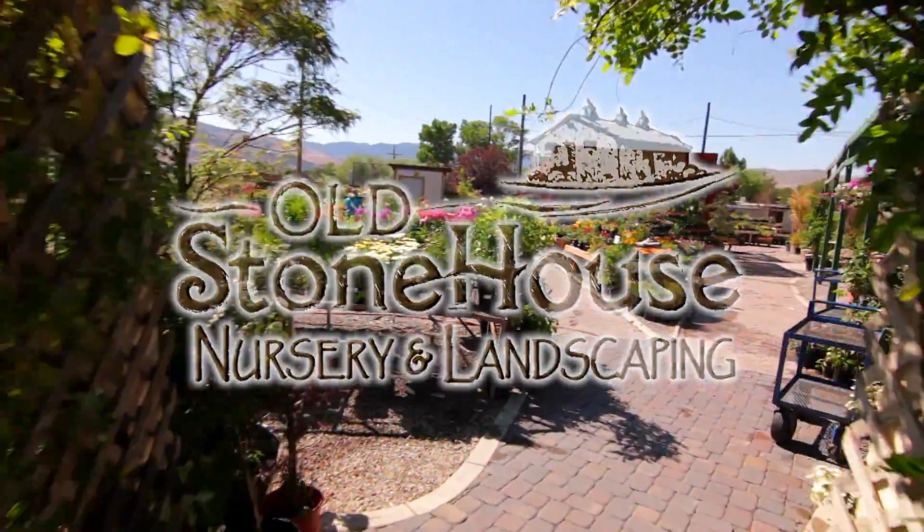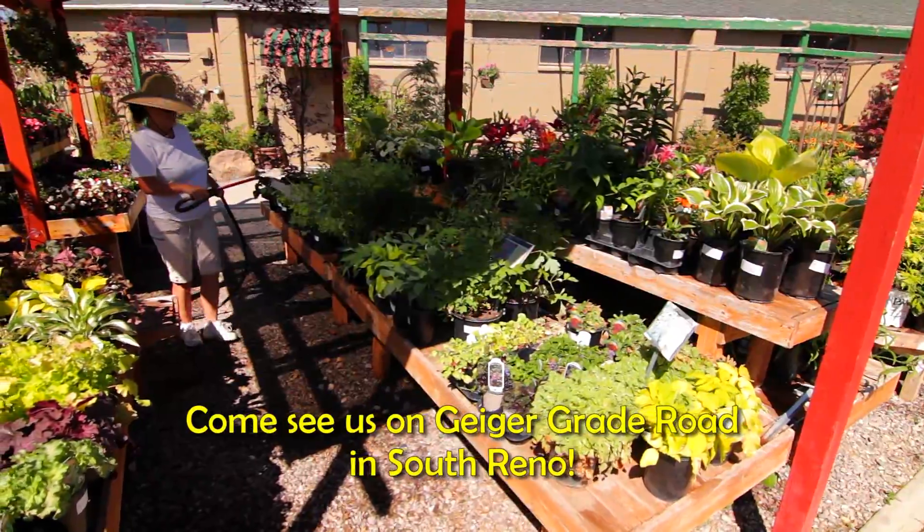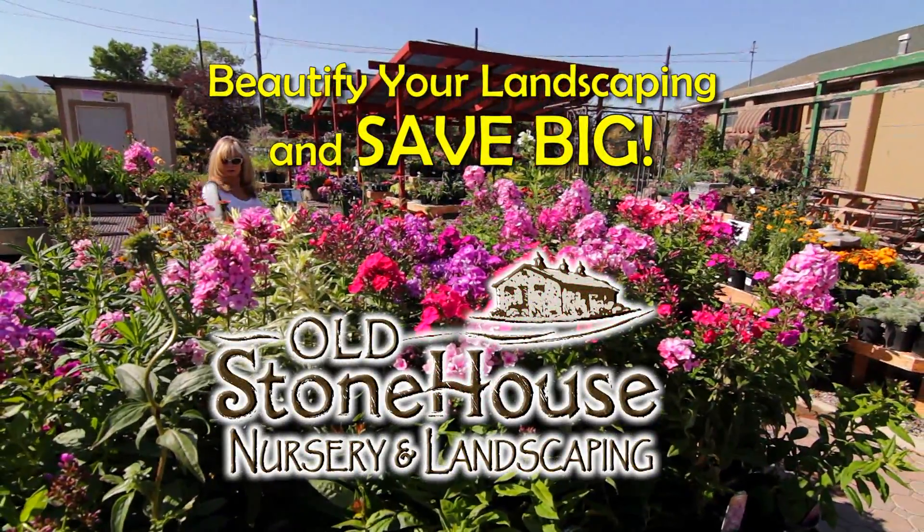Old Stonehouse Nursery and Landscaping invites all past customers and new ones to their all-new location on Geiger Grade Road in South Reno. It's time to beautify your landscaping and save big at Old Stonehouse Nursery and Landscaping.